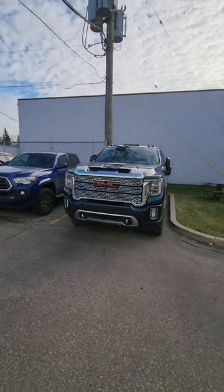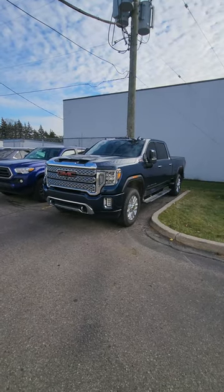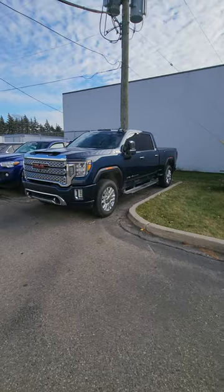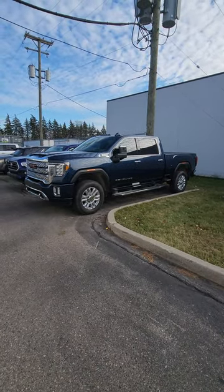Check it out — GMC Denali. Basically this was the top-of-the-line trim before they refreshed everything. When they refreshed everything, there's an AT4 trim as well as the Denali Ultimate trim above it. But this was basically fully loaded back in the day.